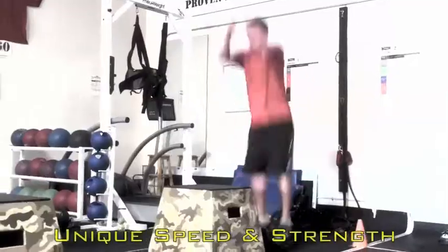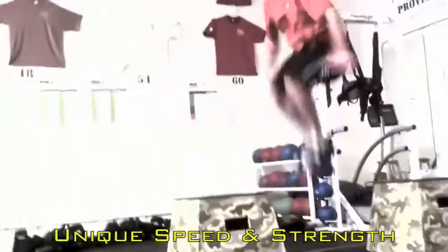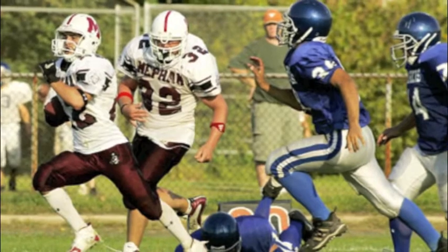When executed and progressed correctly, the outcome is a unique level of speed and strength, as well as a unique ability to apply it to sports.